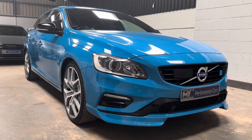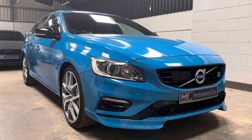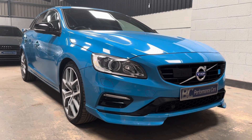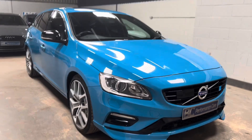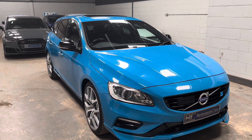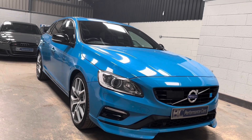Hello, it's Ben at BC Performance Cars. I have the pleasure of presenting to you this 2014 Volvo V60 Polestar Edition, presented in the must-have colour, in my opinion, Rebel Blue.